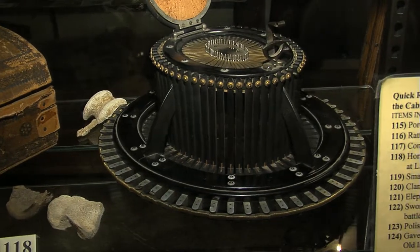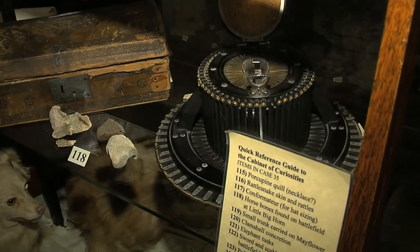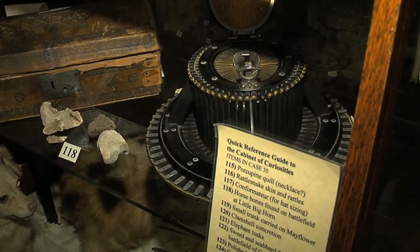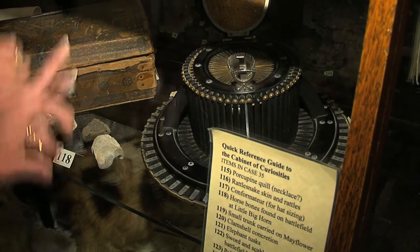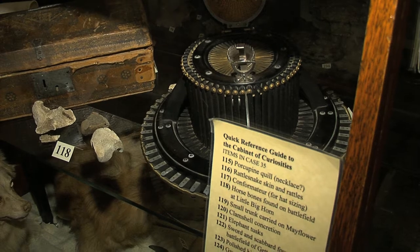What is this contraption right here? That is interesting. It is called a conformature. It was made and patented in France, and it allows a hat maker to adjust all of these little columns — all of these little pieces that you see — so that when he made a hat, it would fit your head exactly.